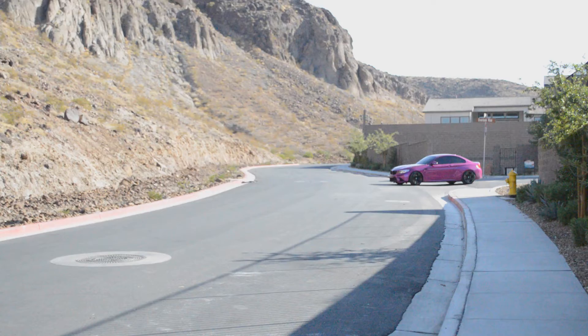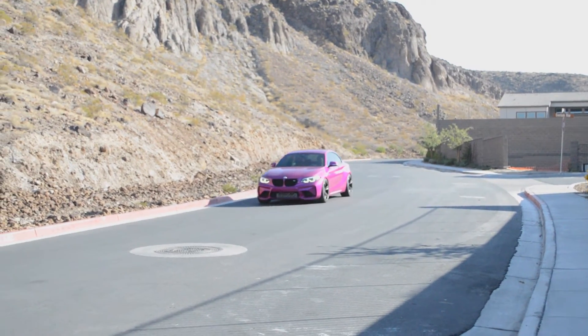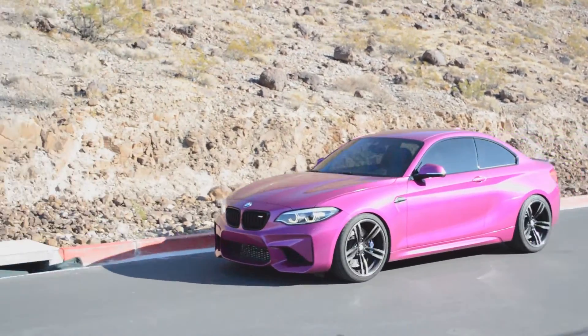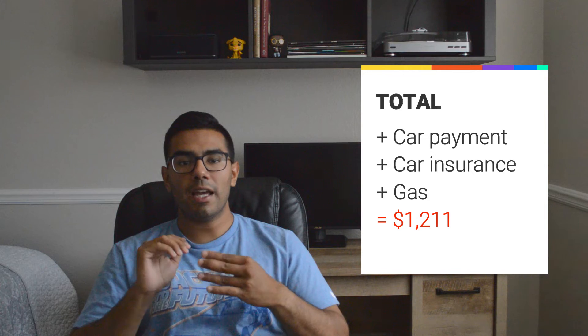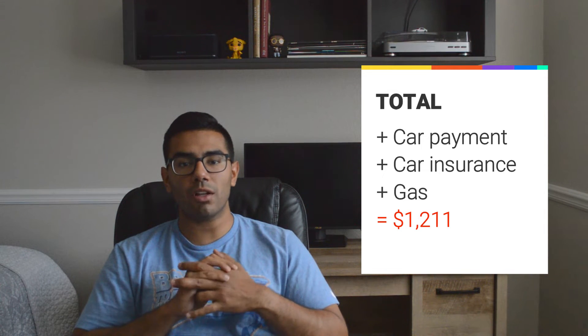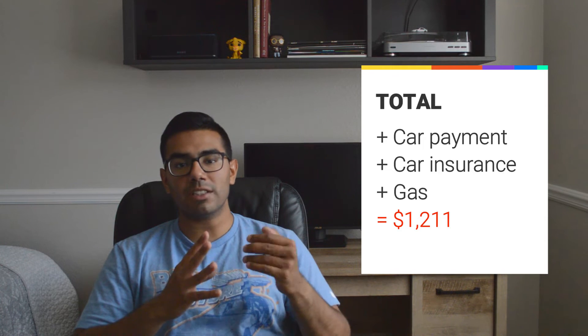As you guys saw in my last video, I love this car, and paying for that gas I can deal with. I love going fast in it. Sometimes I do have to put more gas in depending on how I drive, but that's an average. If you add up my car payment, car insurance, and gas, that equals a total of $1,211 a month.